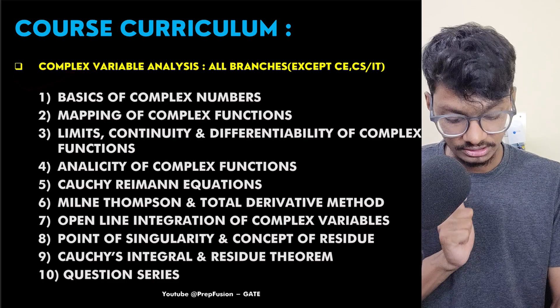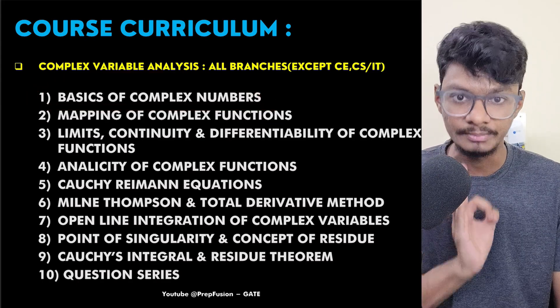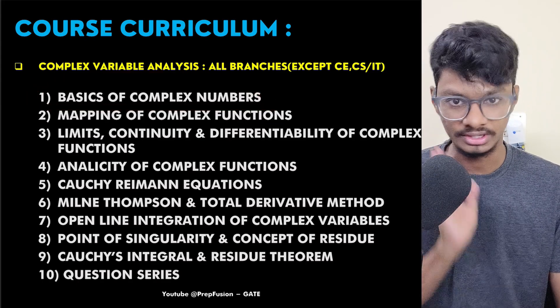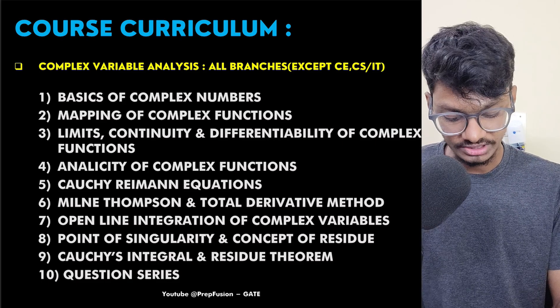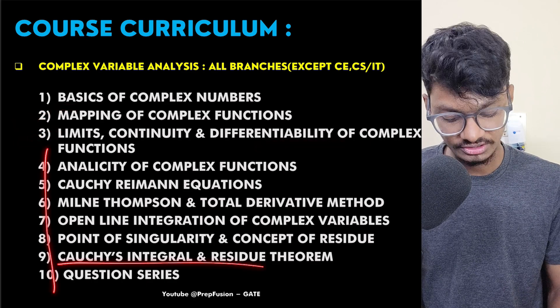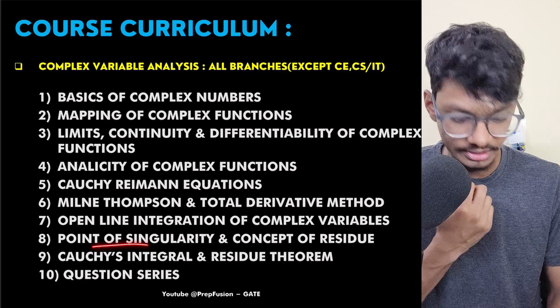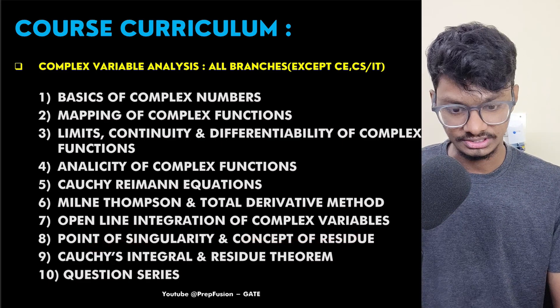For Complex Variables and Analysis, many people are weak in complex numbers, so I have taught from complete basics — mapping of complex functions, limits, continuity, differentiability of complex functions, Cauchy's integral theorem, points of singularity, and residues — all taught in a very detailed manner. Once you watch the lectures, you will understand the depth at which it has been taught.